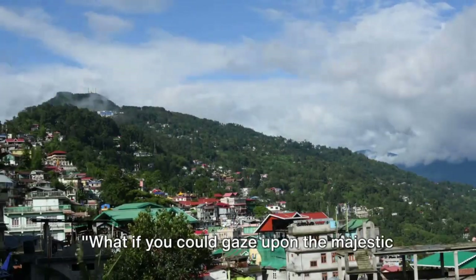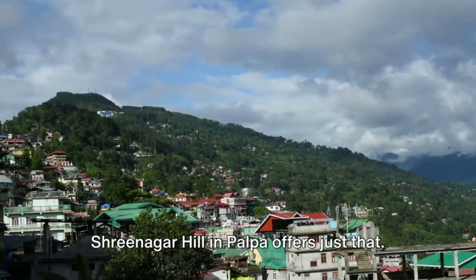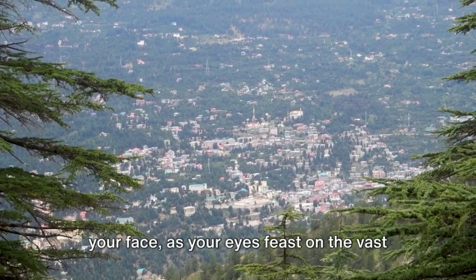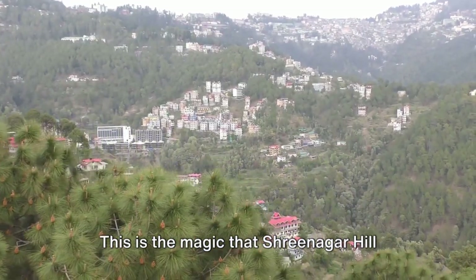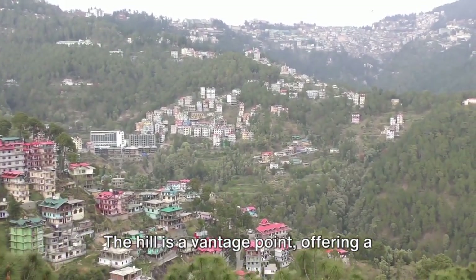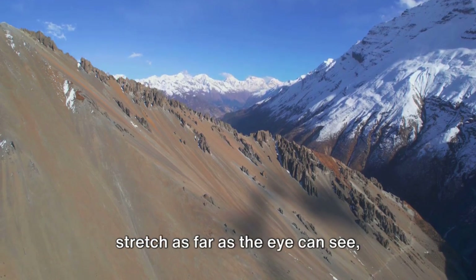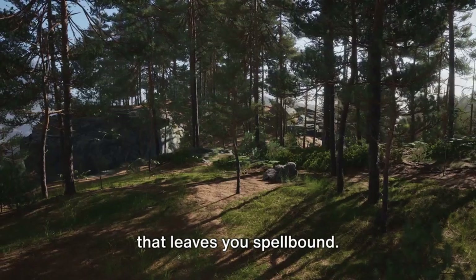What if you could gaze upon the majestic Himalayas from a serene hilltop? Srinagar Hill in Palpa offers just that. Imagine standing atop a tranquil hill, the cool mountain breeze gently caressing your face as your eyes feast on the vast expanse of the Himalayan range. This is the magic that Srinagar Hill bestows upon its visitors. The hill is a vantage point offering a panoramic view of the world's most impressive mountain range, with snow-capped peaks stretching as far as the eye can see, painting a picture of grandeur and majesty that leaves you spellbound.